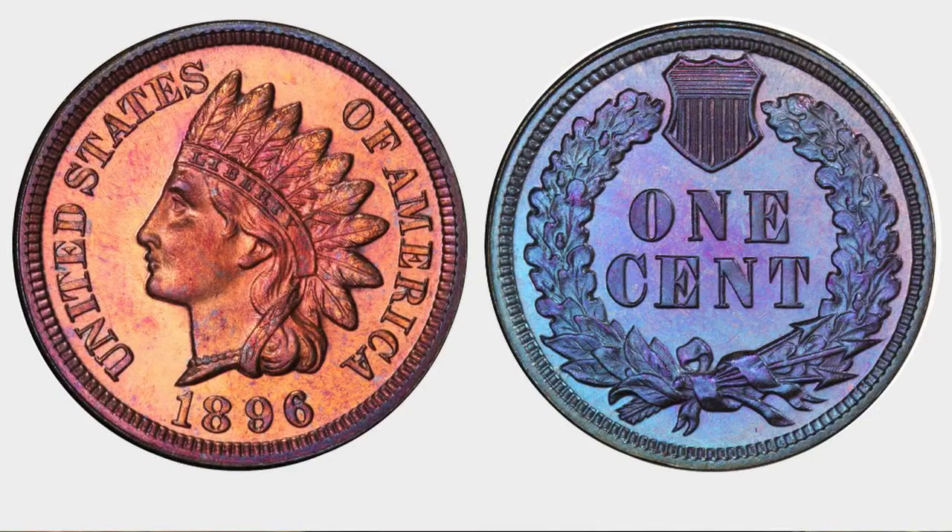Copper is not a highly reactive metal like silver, so it takes a lot longer to achieve attractive toning than you would get on a silver coin.